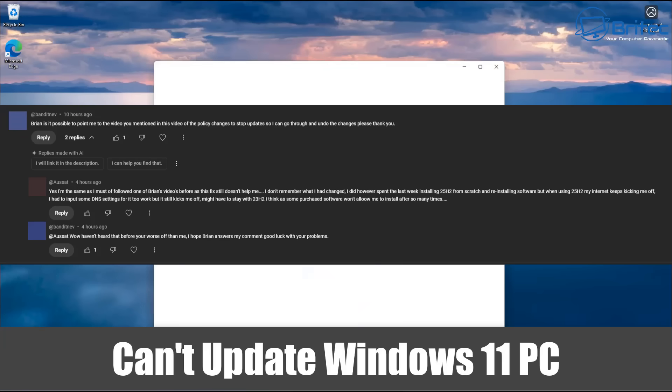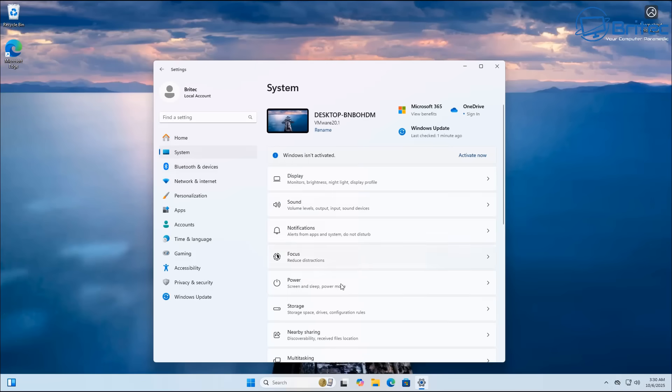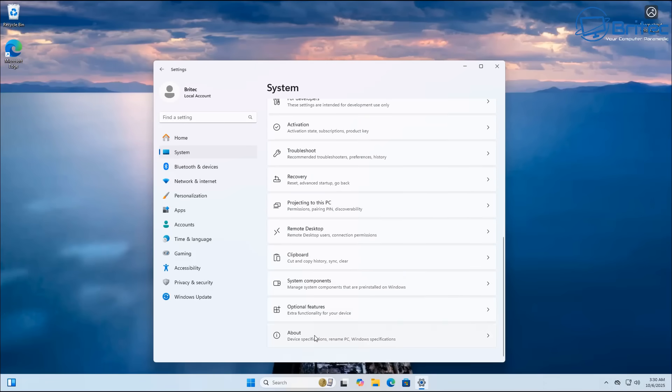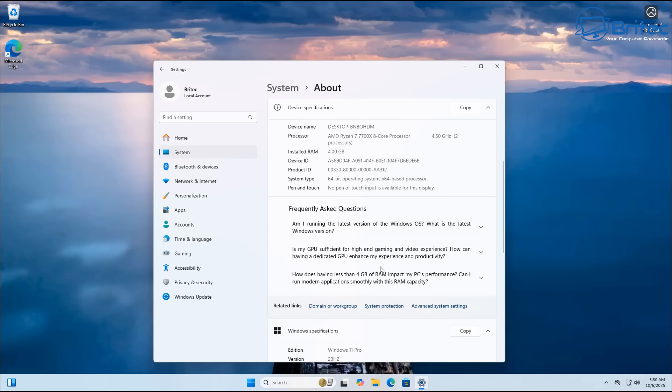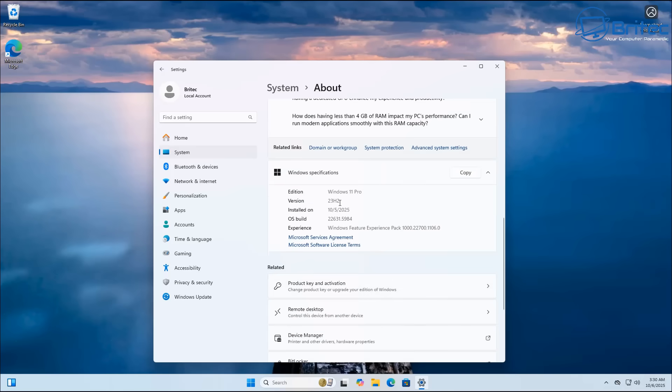Got another video here for you. I can't update Windows 11 PC. There are a couple of people in the comments section saying they think they followed one of my videos or ran some form of script to block feature updates and they are stuck on 23H2.